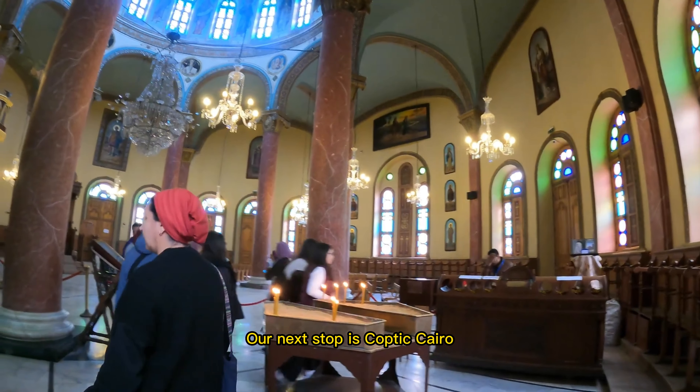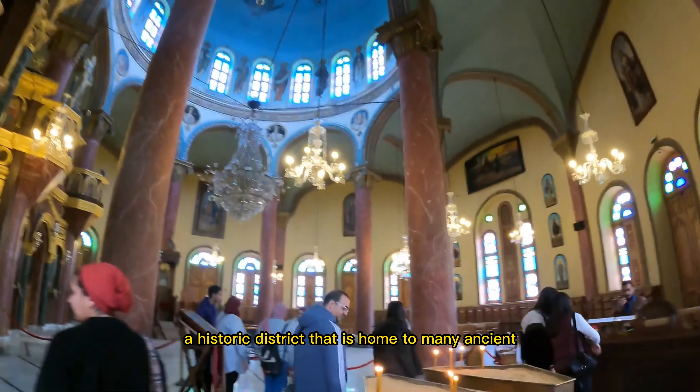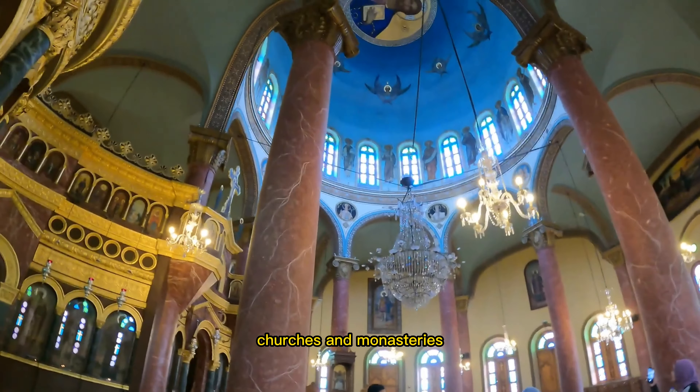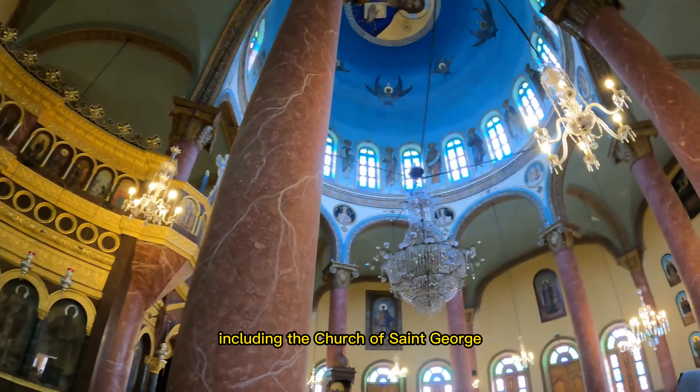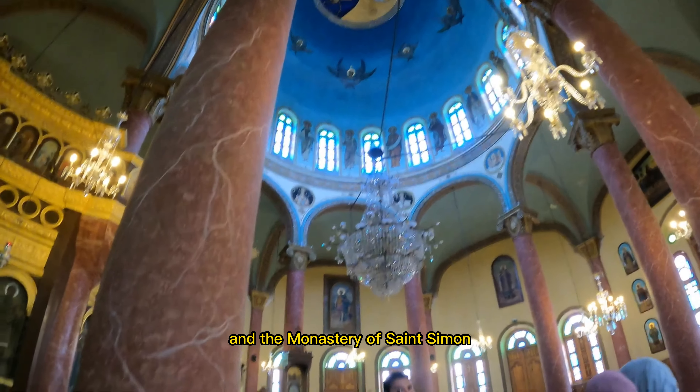Our next stop is Coptic Cairo, a historic district that is home to many ancient churches and monasteries. You can explore the many landmarks, including the Church of St. George and the Monastery of St. Simon.